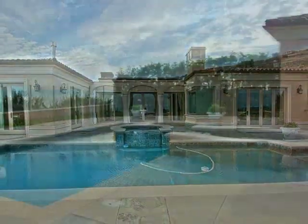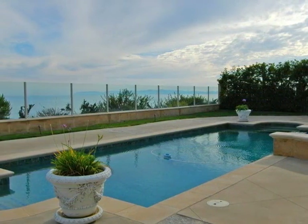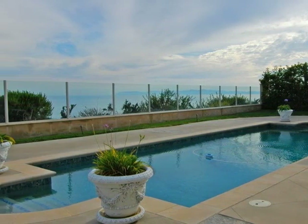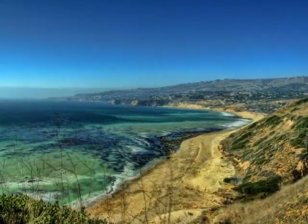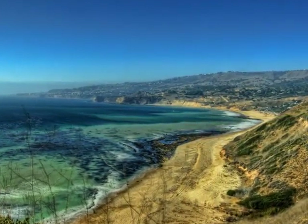This is truly a dream home as it overlooks an area rich in history, culture, and recreation, and bestows upon each resident privileges at Trump National Golf Club, world-renowned for its 18-hole golf course that boasts ocean views from every hole, as well as its walking and running trails which wind around the majestic cliffs.